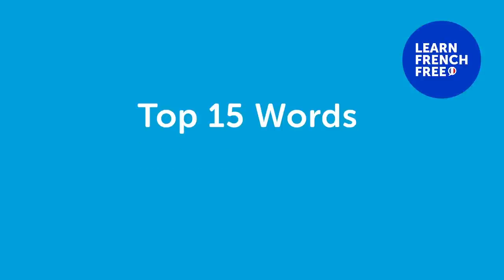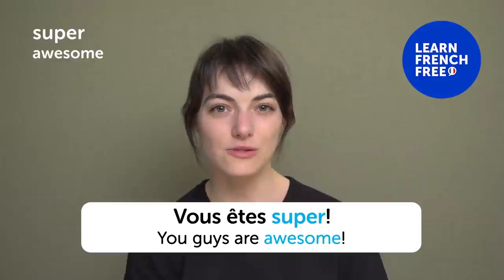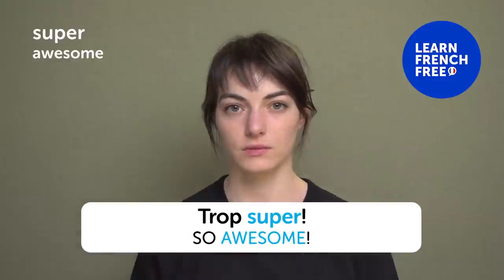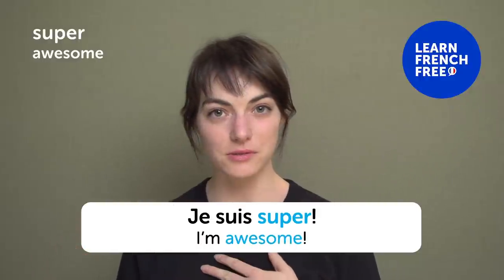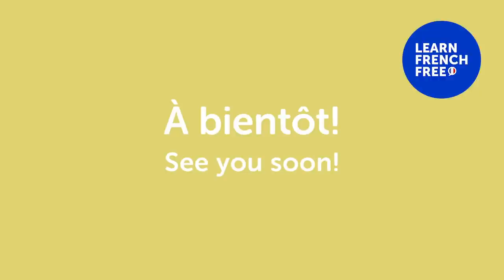Top 15 words chosen by fans — you chose words and let's talk about them. « Super » — "Awesome". You guys are awesome! « Vous êtes super ». « C'est super » — "It's awesome". « Je suis super » — "I'm awesome". What's awesome to you? Leave a comment. « À bientôt » — "See you soon". You can say it when leaving your friends, anytime you would use "see you soon" in English.